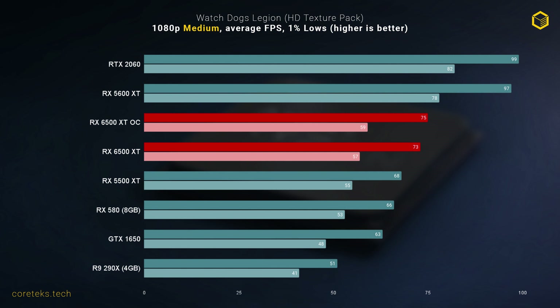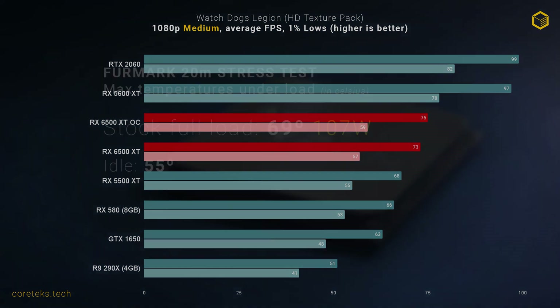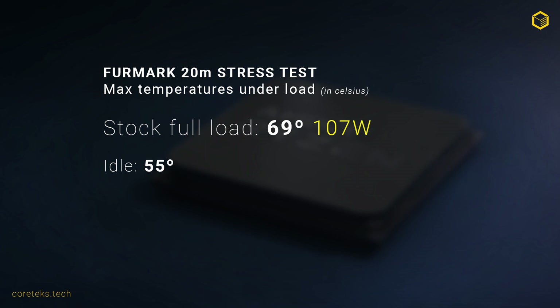Before the conclusion, a brief look at temperatures. The model AMD sampled me with is the dual-fan Gigabyte Eagle, and it idled hovering around 55 degrees Celsius, while at full load it never exceeded 69 degrees after a 20-minute stress test.